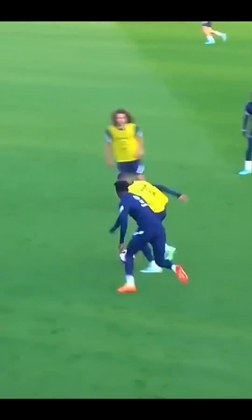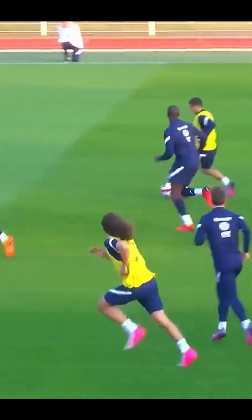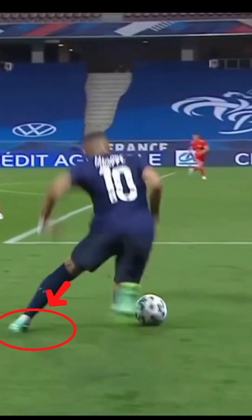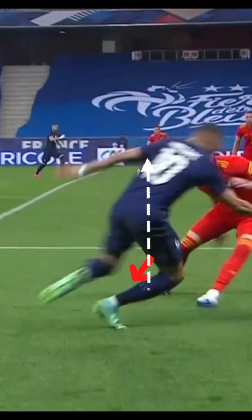Have you ever wondered how Mbappe leaves world-class defenders frozen in their tracks? It's not just speed, it's physics. Mbappe's explosive bursts begin with distinctive first step mechanics: aggressive knee elevation and back leg push into the ground from a knee-bent position, creating a long stride on his first step while his weight remains on the ball of his foot.